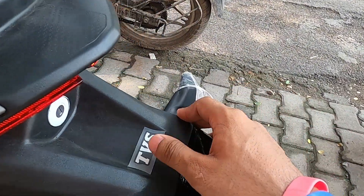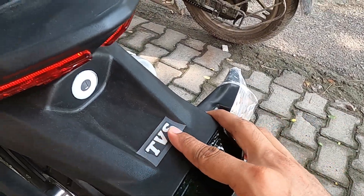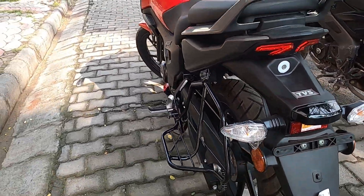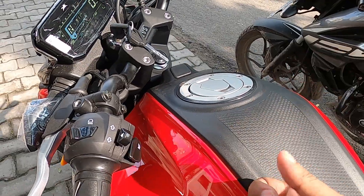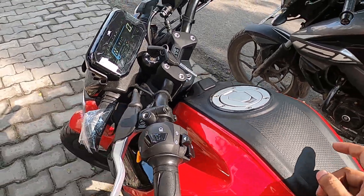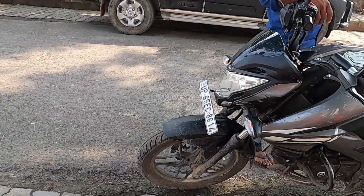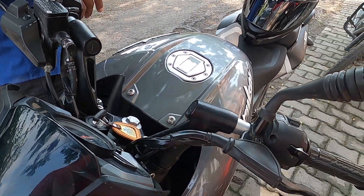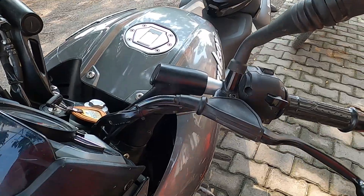Here you'll find the TVS badge and the finish is very good. This is a 5-inch camera. The tank is 12 liters — it's quite large. The power of the vehicle comes at 7,000 RPM.